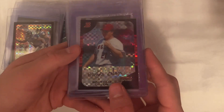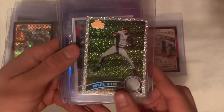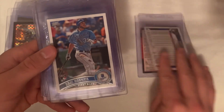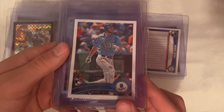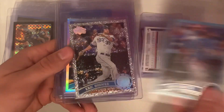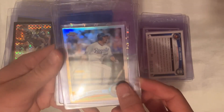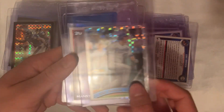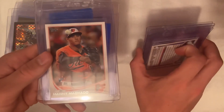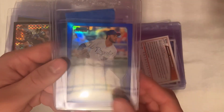Starting off with the 2005 Bowman Chrome X-Fractor Bartolo Colon, numbered out of 225. Then we got a 2011 Diamond Anniversary Jeter. Some Hosmer PC stuff for the Royals — we got a rookie, the Walmart blue border rookie, we got rookie debut Diamond Anniversary, Topps Chrome refractor, and Topps Chrome X-Fractor.